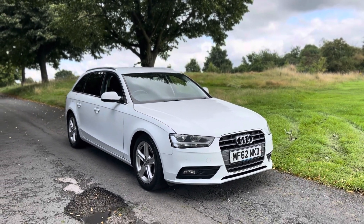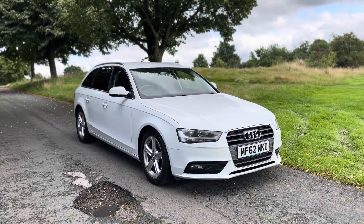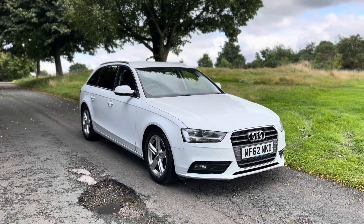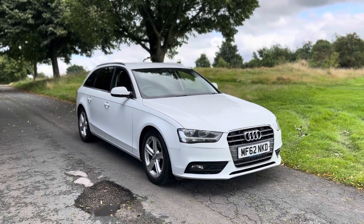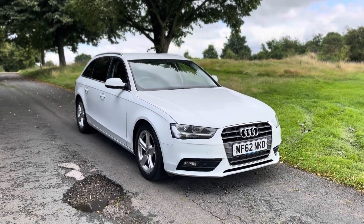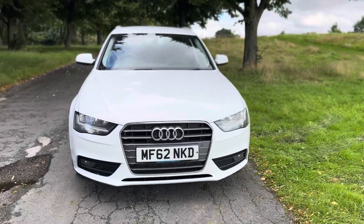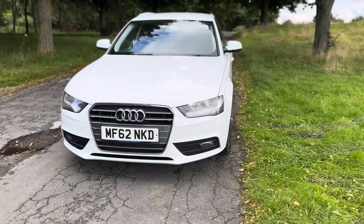First and foremost, it's complemented with full service history. We've just had carried out a major service and MOT, we've done a cam belt change, water pump change and topped up all the coolant as well. So we've not spared a penny on this car, it's absolutely ready to go at a very high standard.